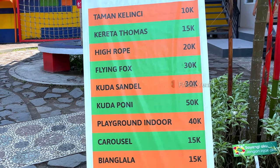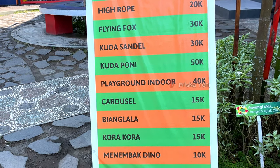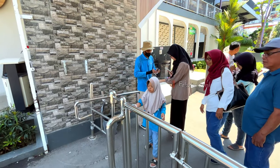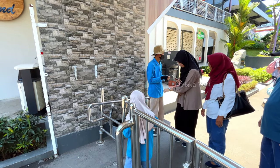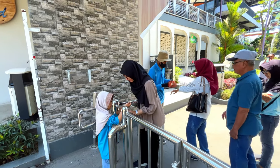Untuk detailnya, kalian bisa lihat langsung di layar atau pause video ini. Saran dari aku, apalagi buat kalian yang bawa balita atau si kecil, biar lebih hemat, kalian bisa pilih tiket paketnya. Karena jatuhnya lebih murah, dan kalian tinggal sesuaikan dengan budget dan kebutuhan kalian.